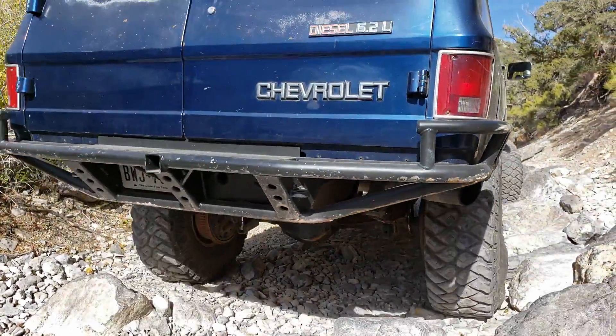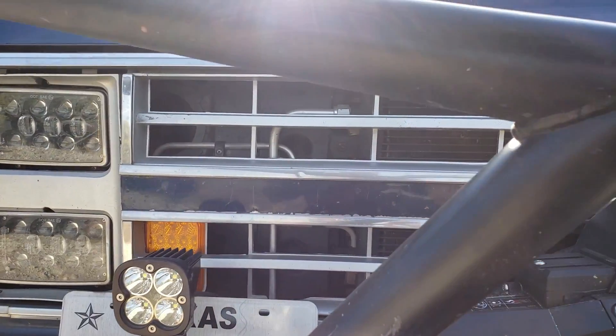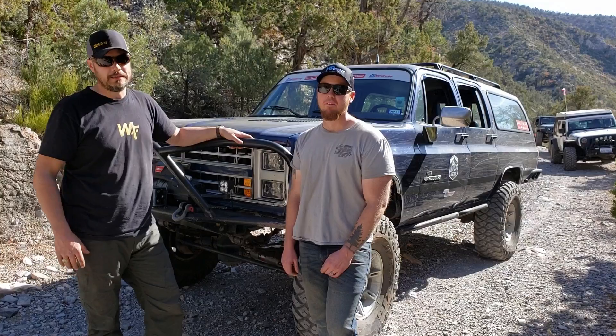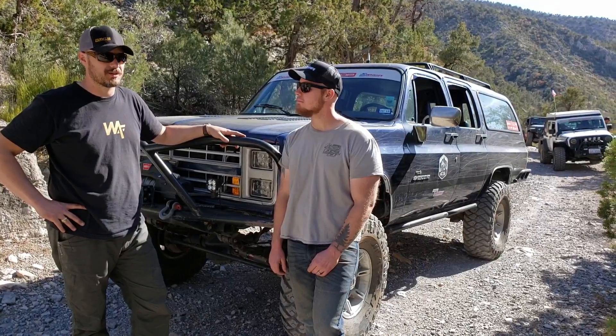This is always the truck I wanted. I've had it since I just started driving. It took me to high school, to college, road trips. We've been wheeling a lot of places and now to SEMA and the trail too. The only thing left that's original is the body — we've touched every single system.